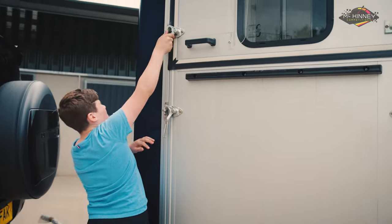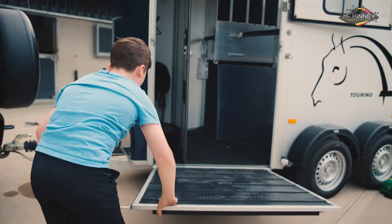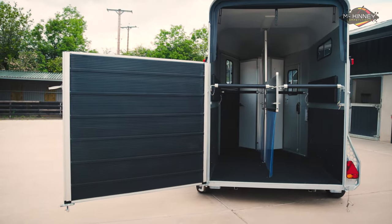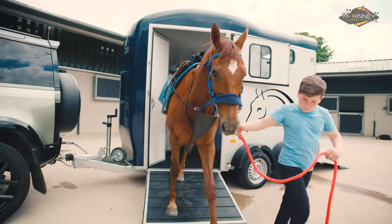Loading and unloading have never been easier, thanks to the front and rear ramps with the sisters, and a rear ramp that also opens out as a van door. The large groom's door ensures easy access at all times.